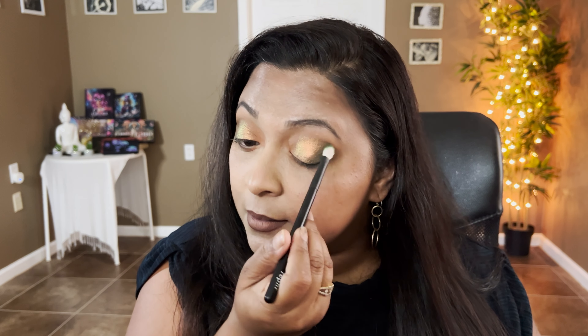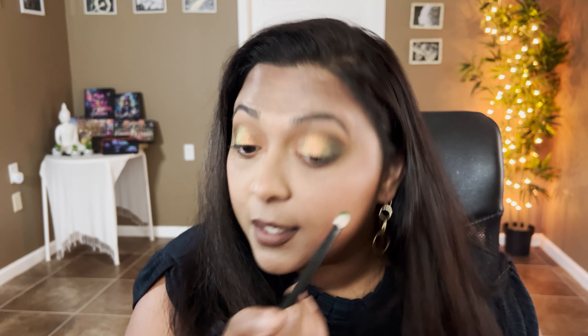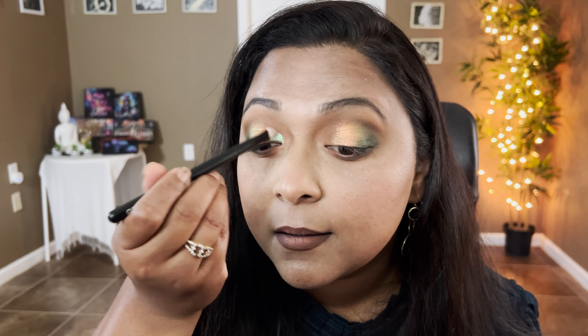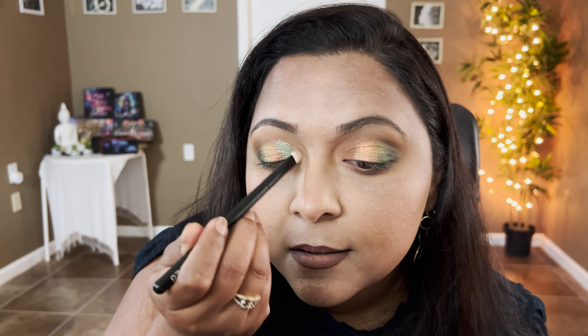I was thinking we'd see a lot more peach palettes this year since Pantone's color of the year was Peach Fuzz, but this is the only one I know about. I'm taking Georgia Peach on a brush for a more precise application, placing it right in the inner part of the crease and melting it with the peach shade. Putting a little in the inner corners too.